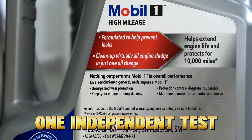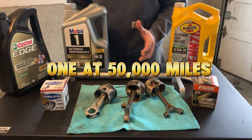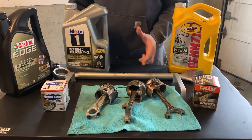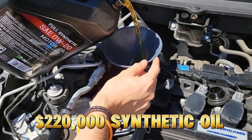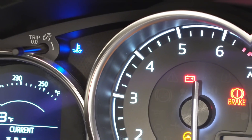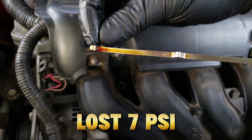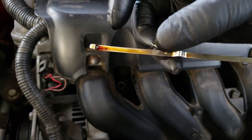One independent test from the Automotive Research Institute ran identical engines — one at 50,000 miles, one at 220,000 — with the same synthetic oil. The result? The high-mileage engine ran 20.2 degrees hotter, produced 40% more sludge, and lost 7 psi of oil pressure using the same oil. So what changed?